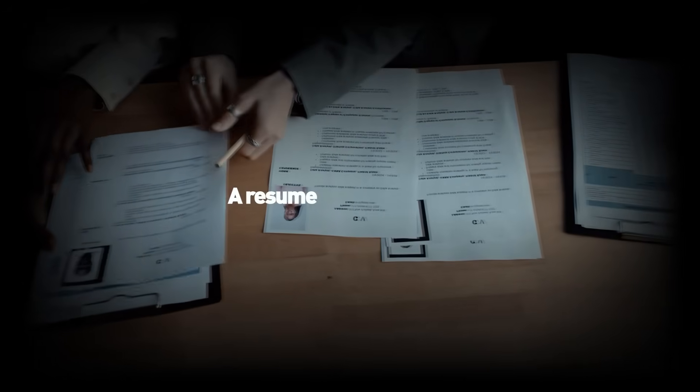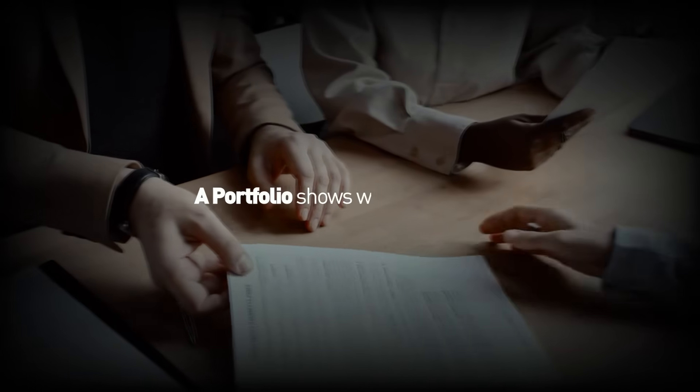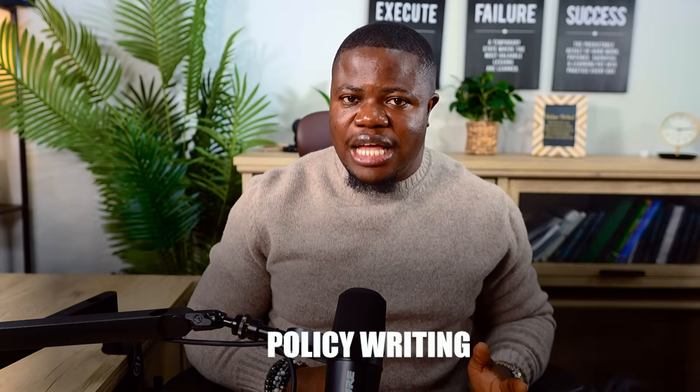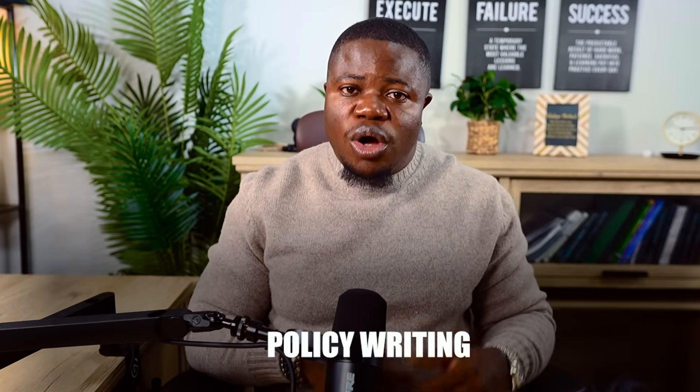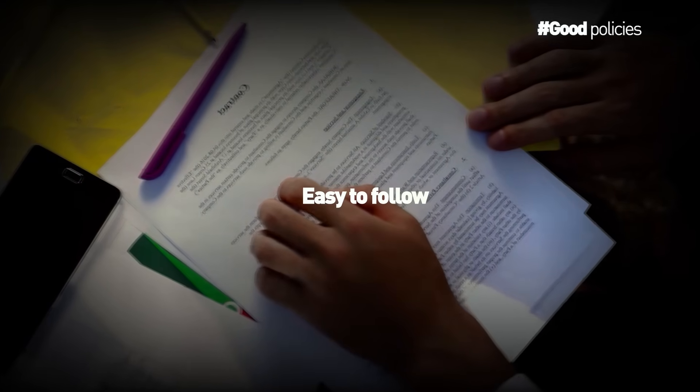Here's your first memorable line: a resume tells them what you say you can do — a portfolio shows them what you actually did. Policy writing is one of the most common GRC tasks. A policy tells people what they should and shouldn't do. Good policies are short, clear, and easy to follow. Bad policies are long, complicated, and everyone ignores them.